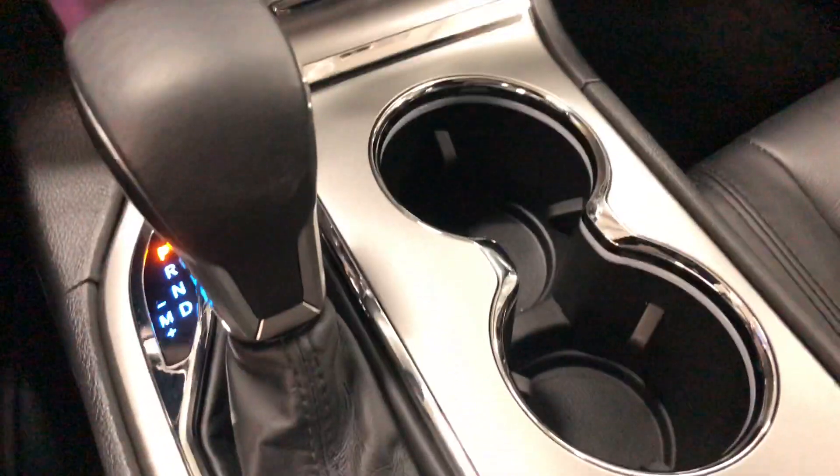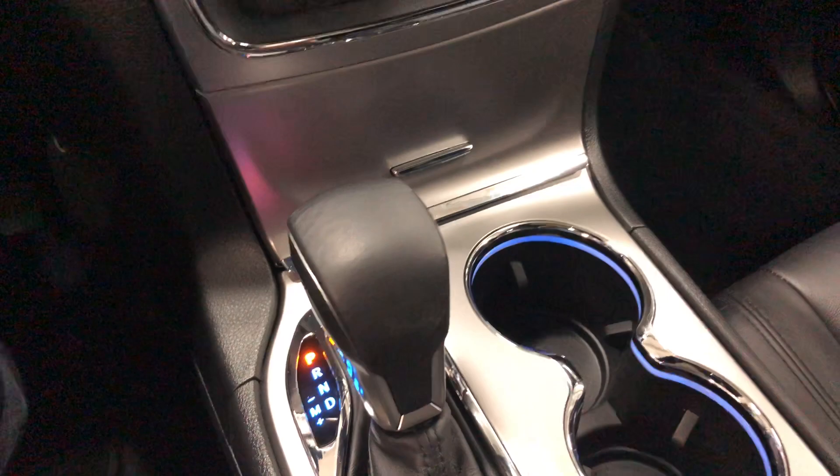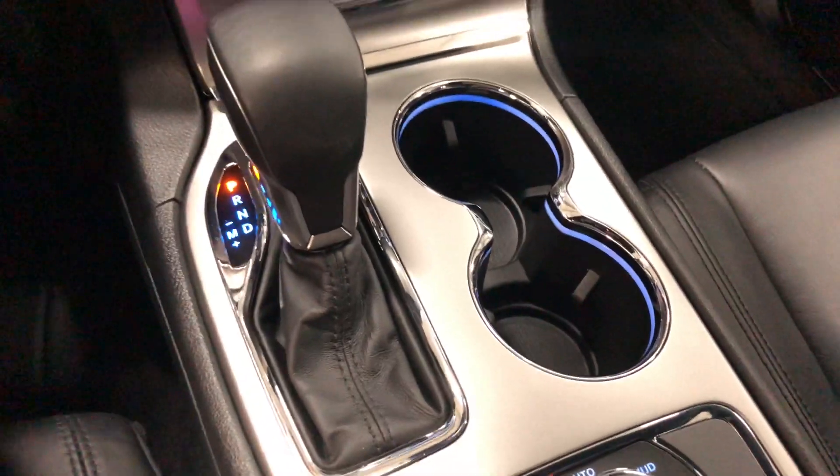Up here is the beautiful power sunroof — it opens like so, no worries, just beautiful, with a full wind deflector. It also has a cover that slides forward. Lots of room, big roof, and it has a vent as well. Cup holders galore — you've got all the goodies here.